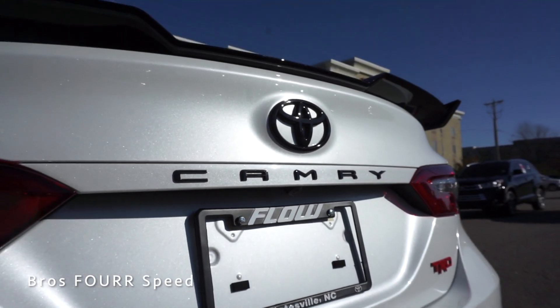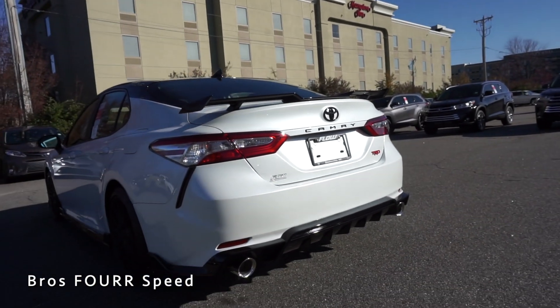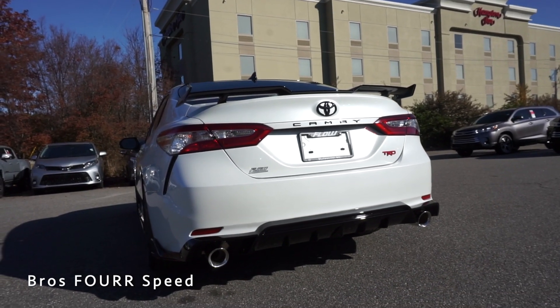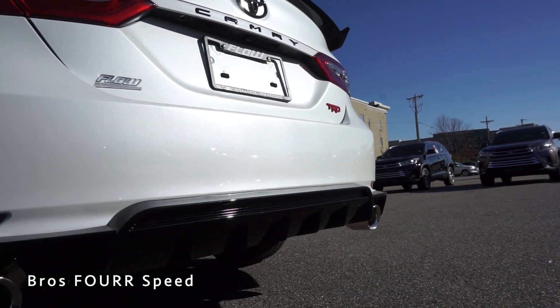All the badges have been blacked out with the red TRD badge on the right side. This has LED taillights, the backup camera is nicely placed underneath the 'M' in Camry, and there's a trunk release just to the right of the 'Y.' Down below there's a midnight black diffuser along with the cat-back TRD exhaust.